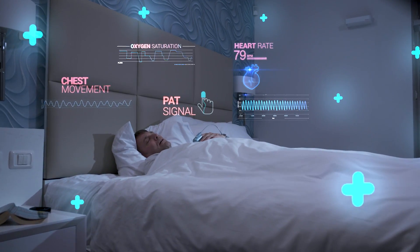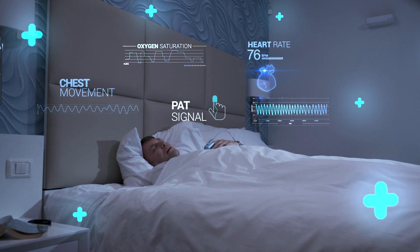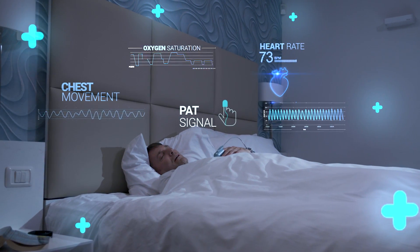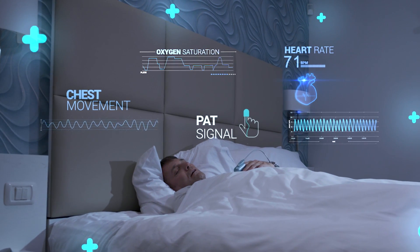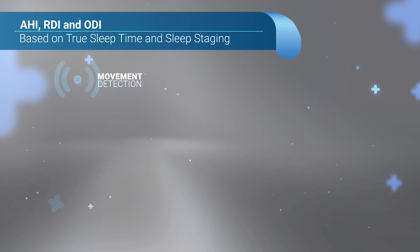This sympathetic activation leads to vascular constriction and an increase in pulse rate, which is reflected in the peripheral arterial tone, PAT, and detected by the WatchPAT finger sensor. This highly comprehensive diagnosis provides all major indices.